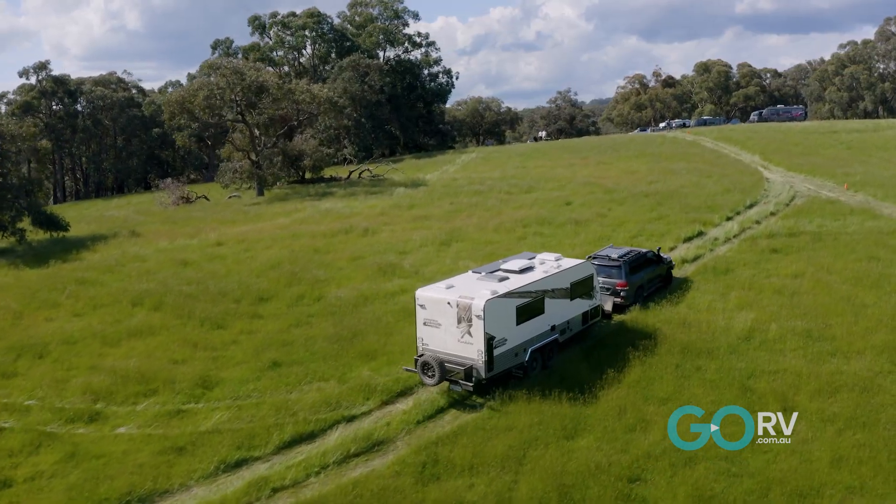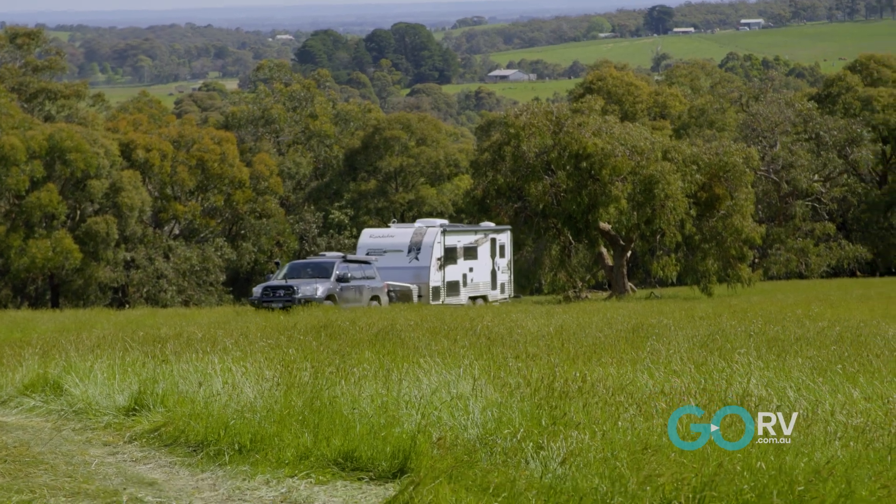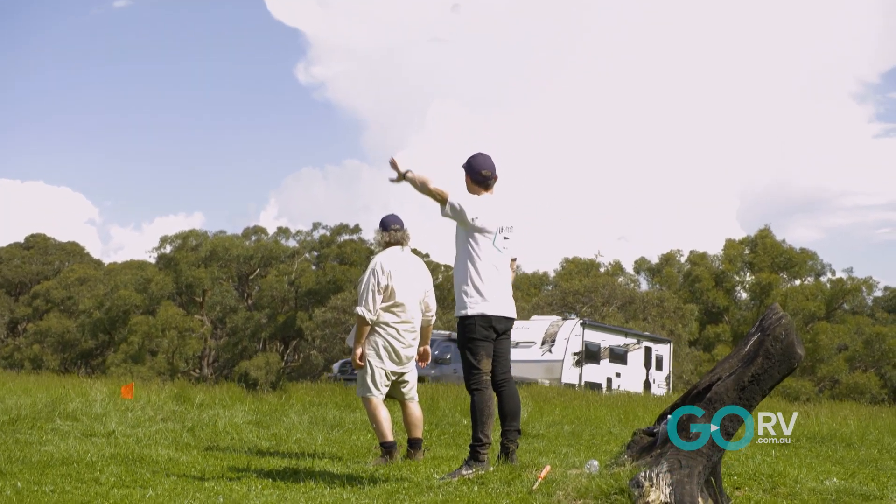Now how long have you been running Roadstar for? Since about 2009. Wow, and then you saw an opportunity to take the Roadstar brand and just bring it kicking and screaming into the 21st century. Exactly.